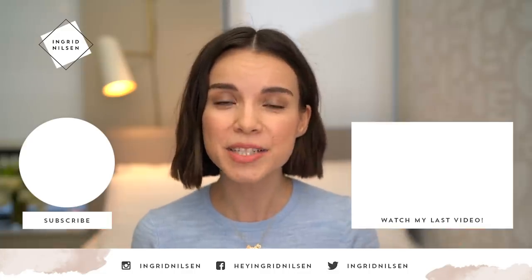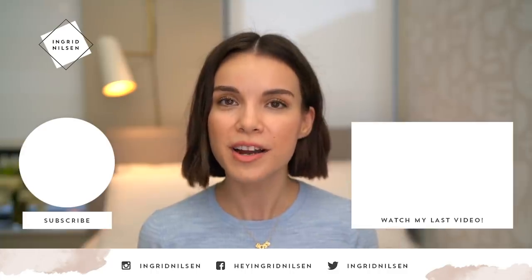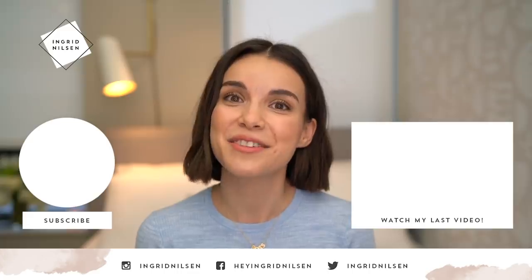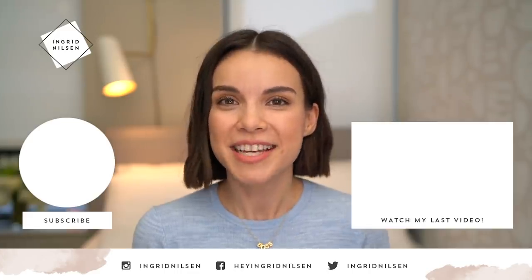Alright, so that is going to be it for my winter slash spring essentials. I hope that wherever you are you are staying warm. I'm pretty excited for spring, especially in New York City — I cannot wait. I will see you guys next time.